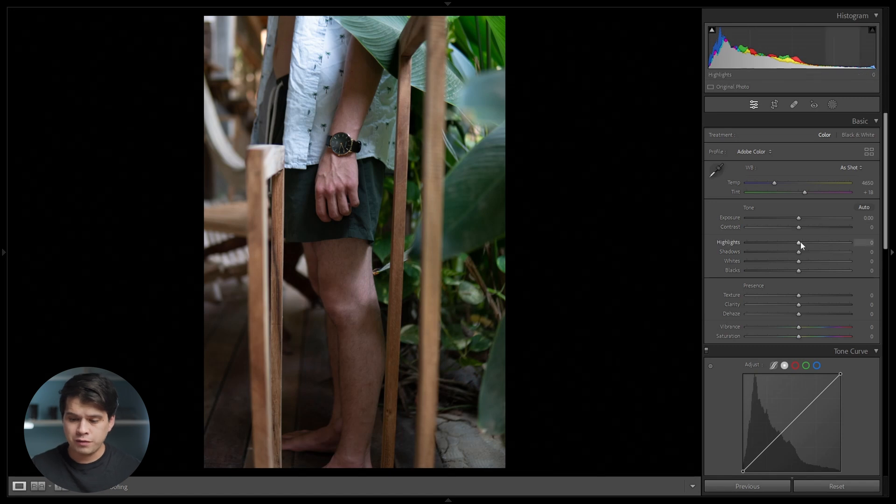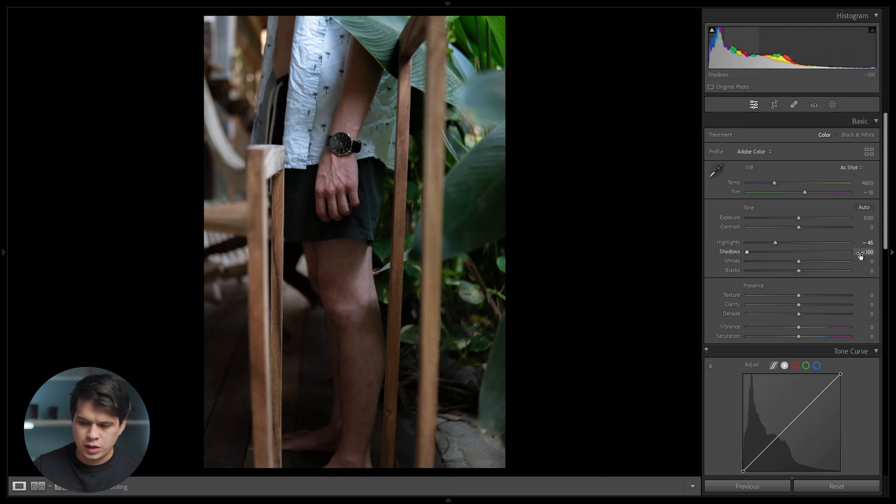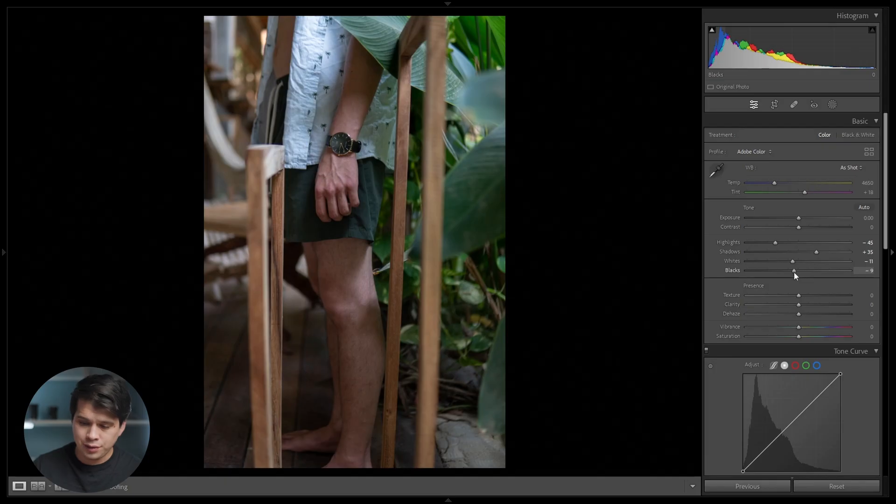Let's start with the highlights. We want a flatter image, so we're going to bring down the highlights towards the negatives — not too much, around minus 45 is enough to have more information in the bright parts. In the shadows, we do the opposite — pull it up so we have more information in dark parts, somewhere around plus 35. The whites control the brightest parts of our image, and we'll pull that down just a bit around minus 10. Meanwhile, the blacks control the darkest parts, and we're going to pull it down towards the negatives around minus 20, just to add a bit more contrast. For this edit, we're not going to use texture, clarity, or dehaze — his style is very clean.